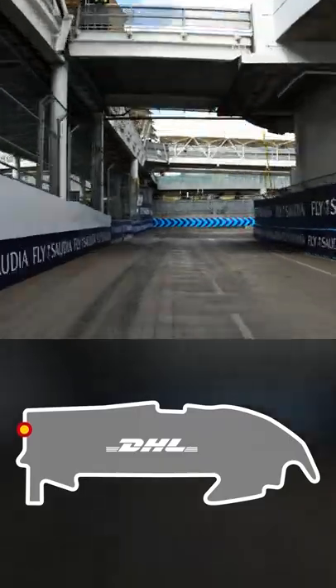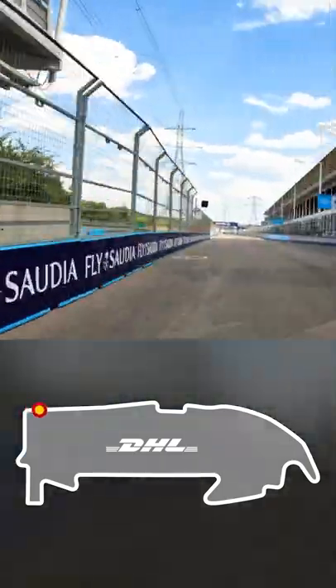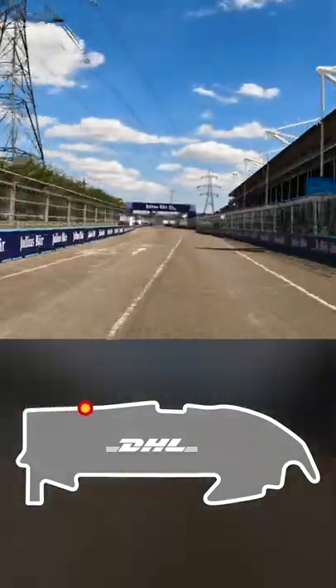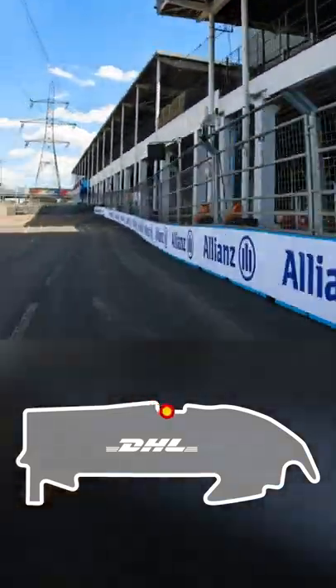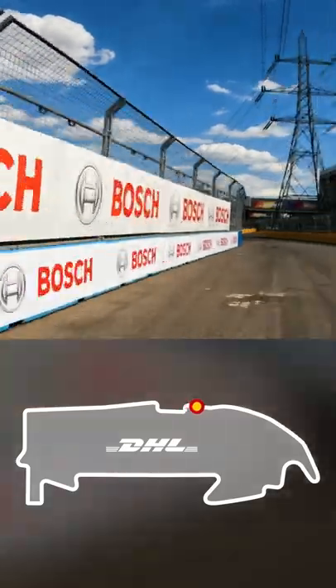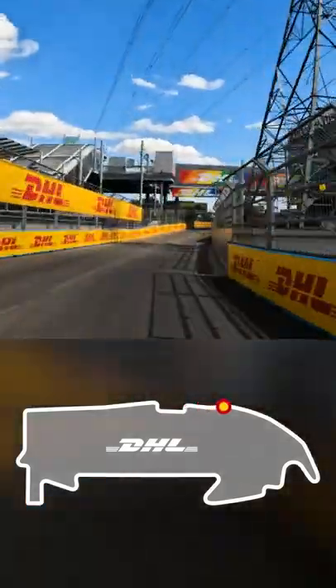The right-hander at Sandstone brings us out onto the long back straight, heading towards the two chicanes at Custom House. They're going to be quite fast this year — no double hairpins. It's a quick chicane in, and then a quick chicane out, and now one of the best overtaking opportunities on the circuit.